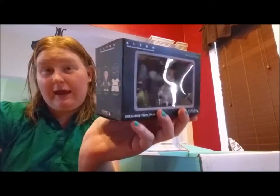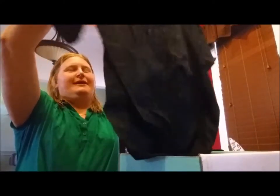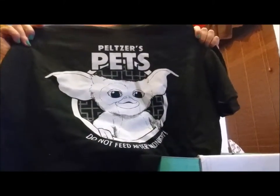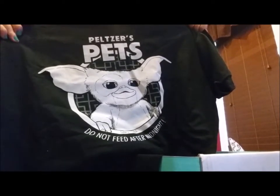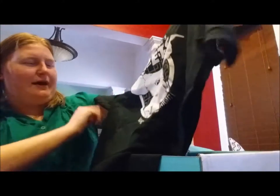The Alien will probably be my husband's — he's much more into Alien than I am. Oh my god, so cute — this is totally going to be mine! We have a Mogwai — not really a Gremlin, before Gremlin it's a Mogwai. Peltzer's Pets — a Mogwai, 'Do not feed after midnight,' since 1984. Grems is as old as I am! This is totally mine — this might be my pajama shirt tonight.